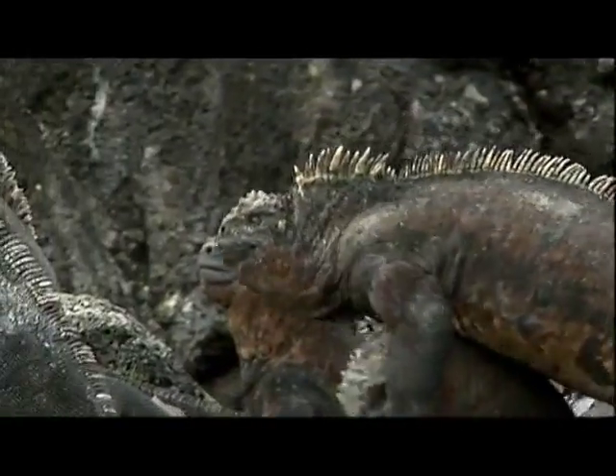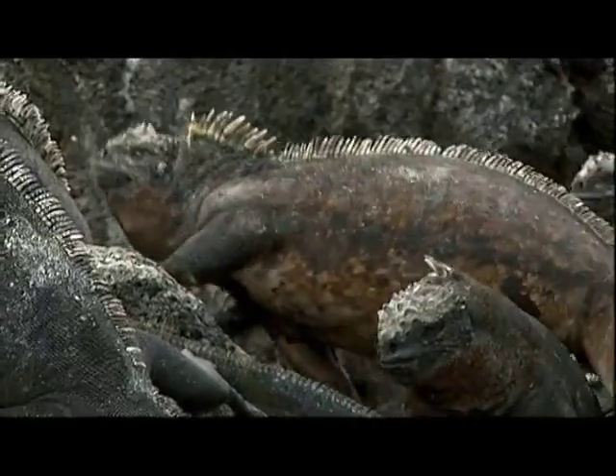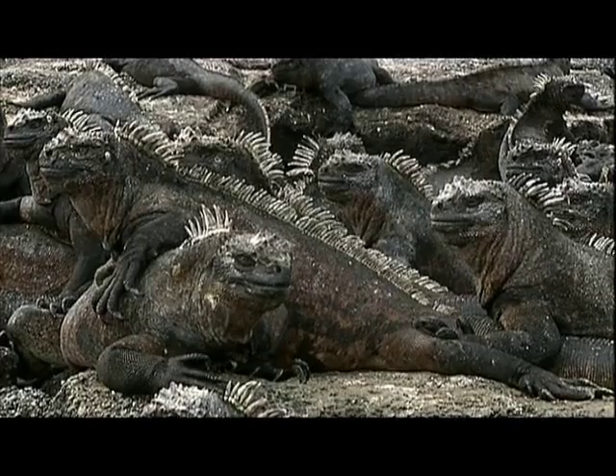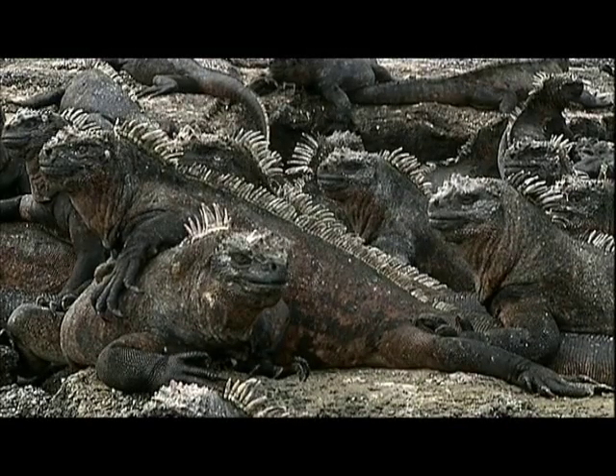Those shortened faces, almost round heads, barnacle-like projections on the top of their forehead, classic iguana spines down the back, and hundreds of them.